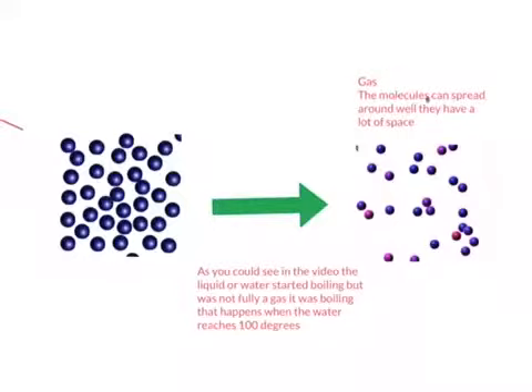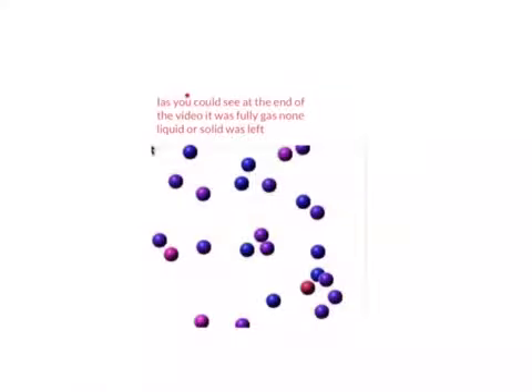Gas. The molecules can spread around well and they have a lot of space. As you can see in the video, the liquid or water started boiling, but it was not fully a gas — it was boiling. That happens when the water reaches 100 degrees. As you can see at the end of the video, it was fully gas. No liquid or solid was left.